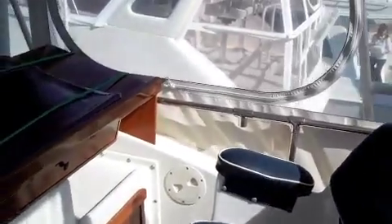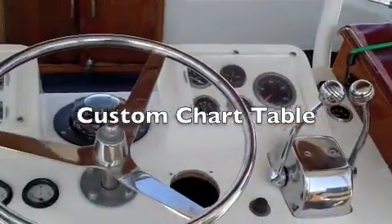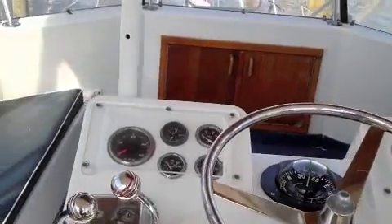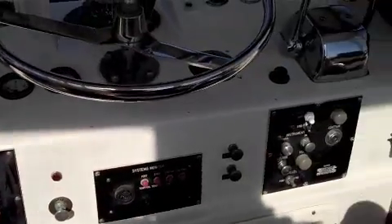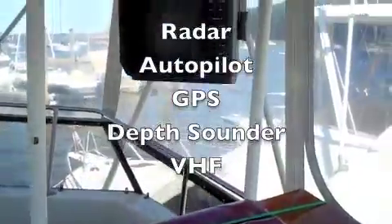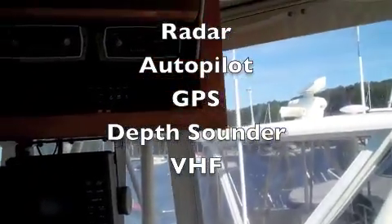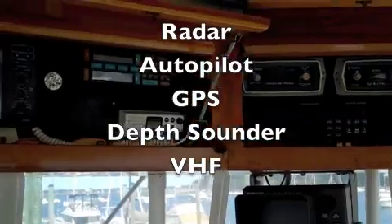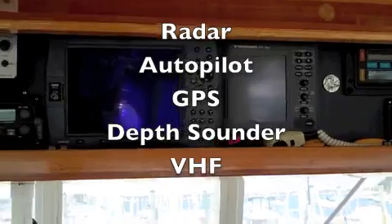Up in the wheelhouse. Captain's and mate's chairs, nice big chart table. Helm station is nicely laid out and nicely labeled. Radar with 32-mile range. Depth sounder.